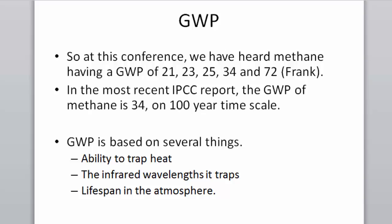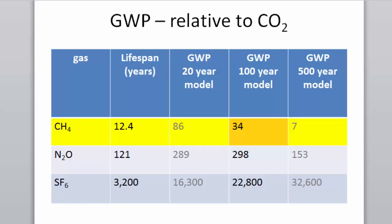Lifespan in the atmosphere matters. Methane lasts 12.4 years in the atmosphere, nitrous oxide 121 years, SF6 3,200 years. Society makes decisions to use certain molecules — Cornell has SF6 usage for some research and has to account for it. Farms produce greenhouse gases, but they're not the only ones with an impact on the atmosphere.